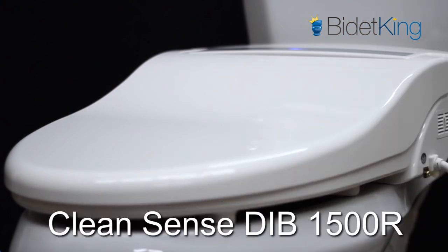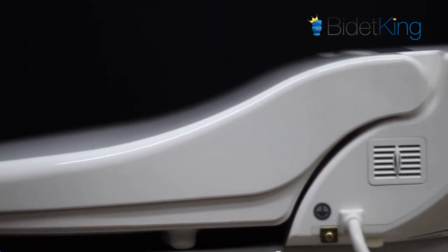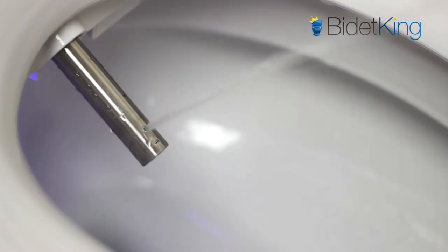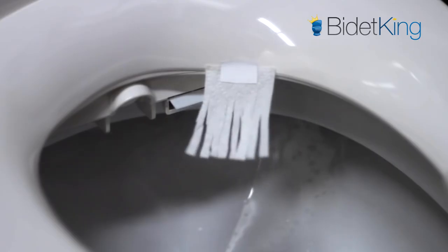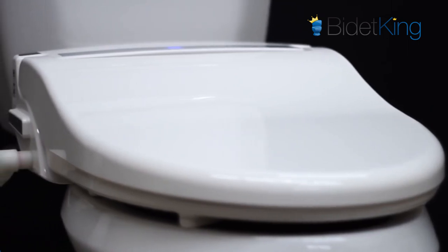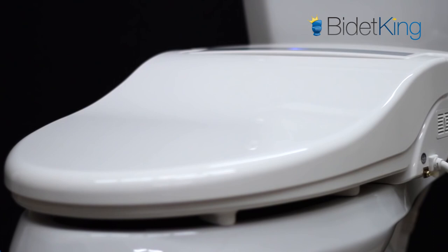The CleanSense DIB 1500R comes in around $350 and is the most fully featured bidet seat in this category. It features endless warm water, front and rear wash, dryer, deodorizer, and more. Its dedicated enema function is not quite as powerful as higher-end models, but it still gets the job done and is a popular feature.